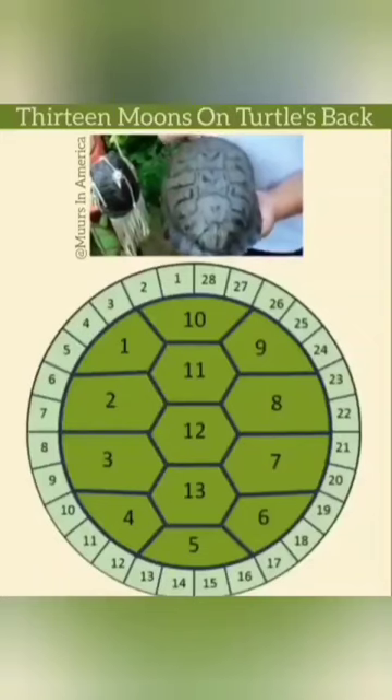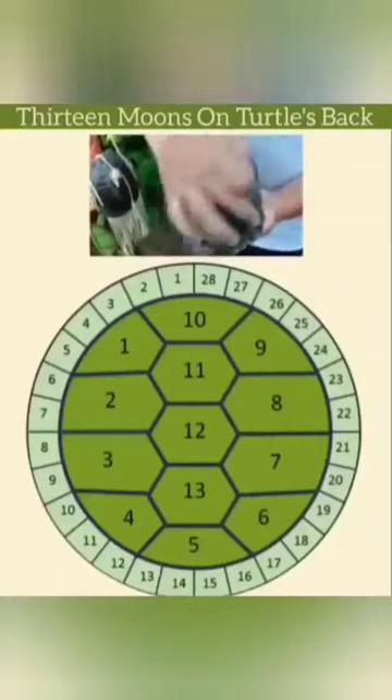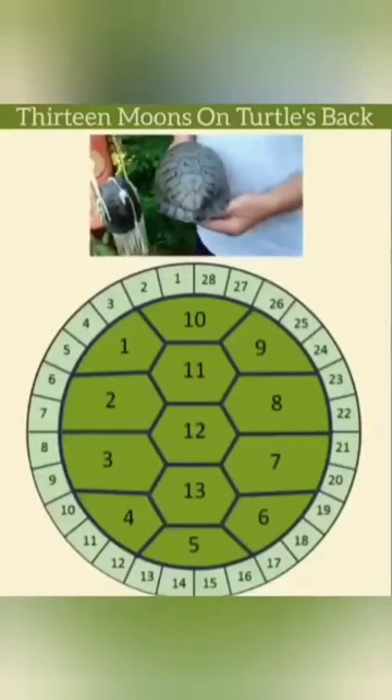There are 28 days between each moon, and every turtle has 28 smaller sections around the base of it. And if you times that, it comes to 364 days.